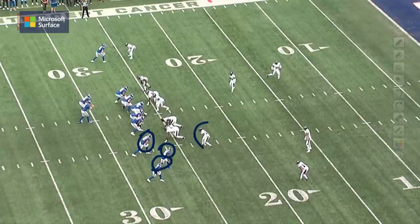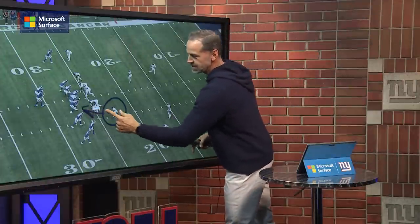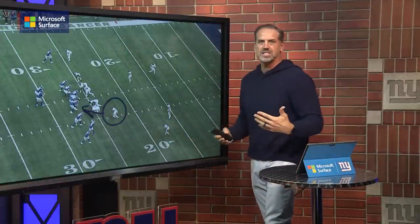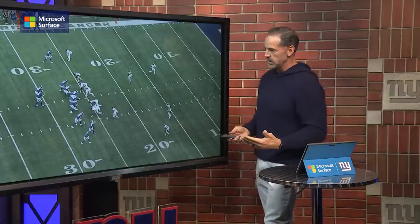The Baltimore Ravens match up — they've got three defenders over here. They're trying to show man coverage and really trying to hide this guy. Why? Because he's blitzing. Defensive guys are always trying to disguise things, always trying to deceive the offense and the quarterback. Right now they're trying to disguise the fact that he's going to blitz.